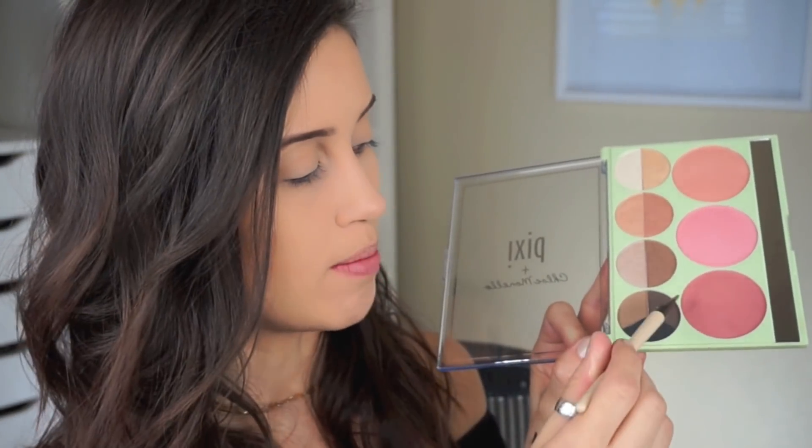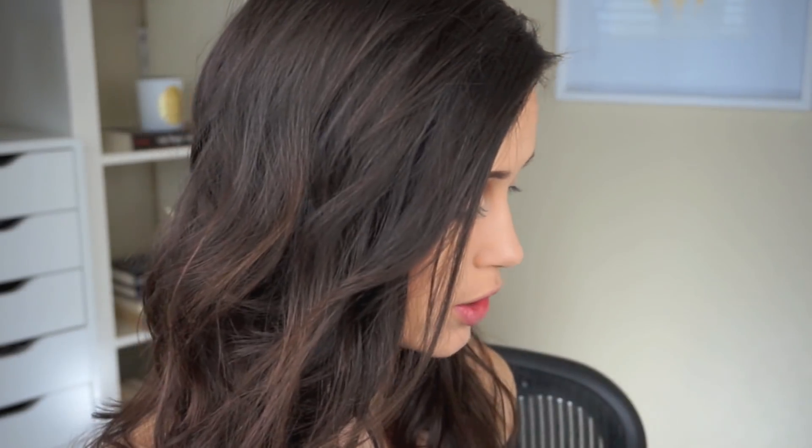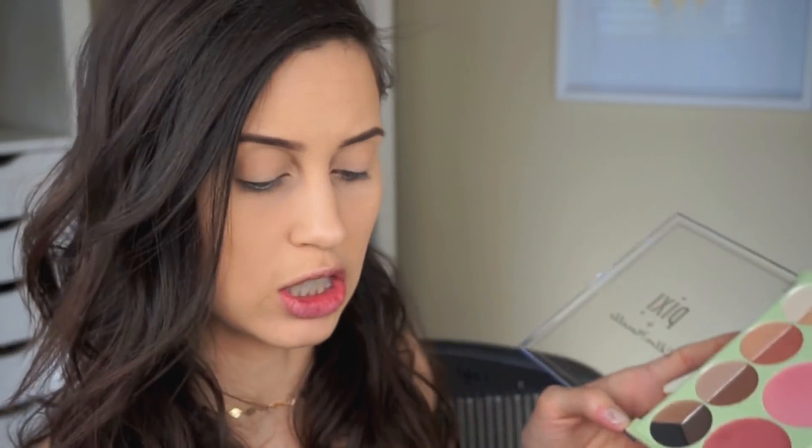I feel like the lighter shade would look good on redheads or blondes. And if you have really black hair, you have a black one there, or you could mix the dark and the black together to get a nice color. These are overall really, really good brow colors. Now I'm going to go in with one of the blushes to see what they're like. Let's swatch them.